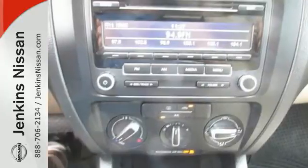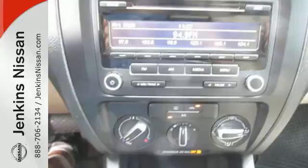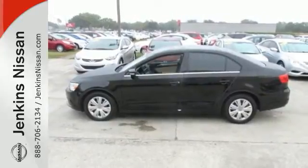Safety, sportiness, and comfort. You'll get it all with this 2013 Jetta. Come check it out today.